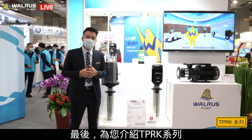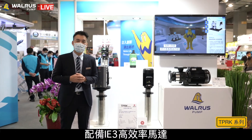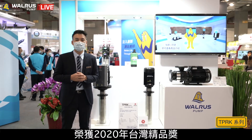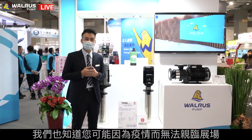Our TPRK series is a multi-stage immersible centrifugal pump equipped with high-efficiency IE3 motors, with several registered patents, and has won the 2020 Taiwan Excellence Award. There's just so much product that we would like to show you.